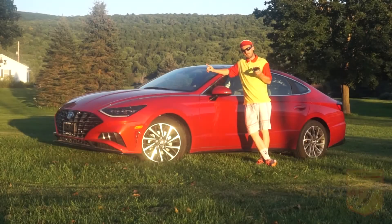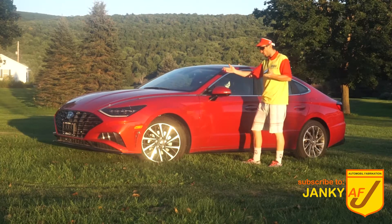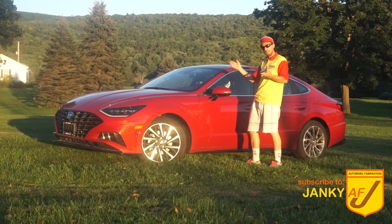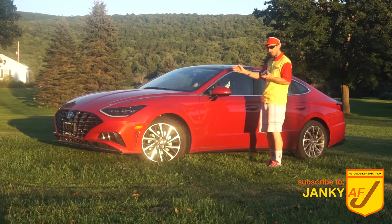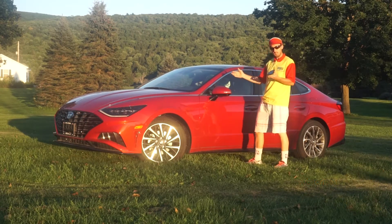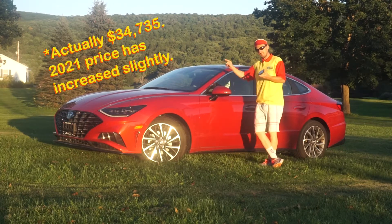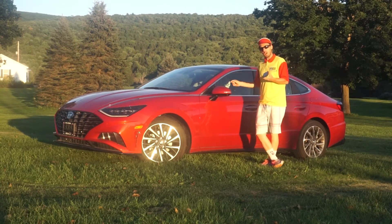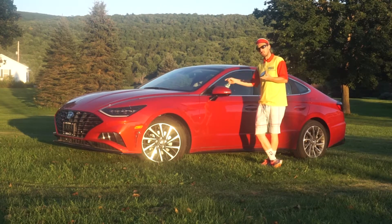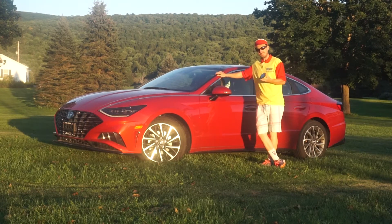Welcome back to Janky AF. Here we have a beautiful 2020 Hyundai Sonata 1.6T Limited in a stunning Calypso Red. This is basically a brand new car with less than 700 miles on it and it costs $36,000 — unless you know someone who's trading in another Hyundai Sonata for a Hyundai Kona which isn't at the dealership yet, and so now she has this for a week, and so do we here at Janky AF.